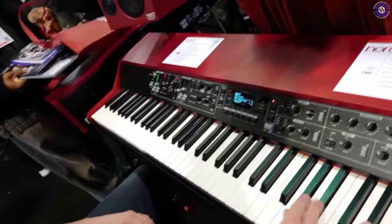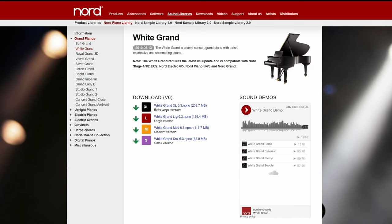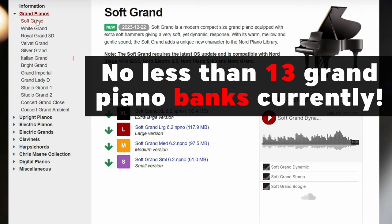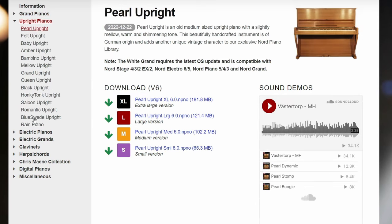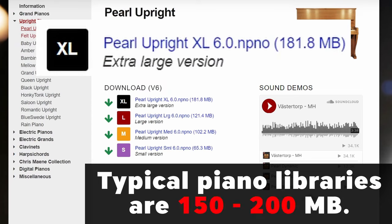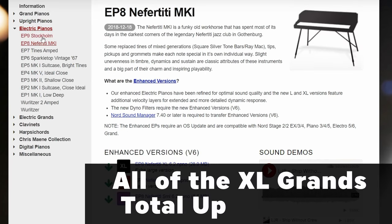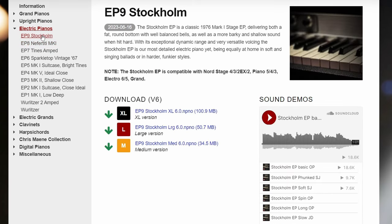One big letdown is that the piano memory remains unchanged. This is a disappointment because Nord has released some fantastic piano banks over the last several years, to the point where you have to be really selective on which ones you want to load into your instrument, and that two-gig limit fills up fast. If it's going to be another five years before the Grand 3 is released, two gigs for piano sounds is just not going to be enough — so this feels like a missed opportunity, especially when the competition has seriously outpaced Nord in this aspect.